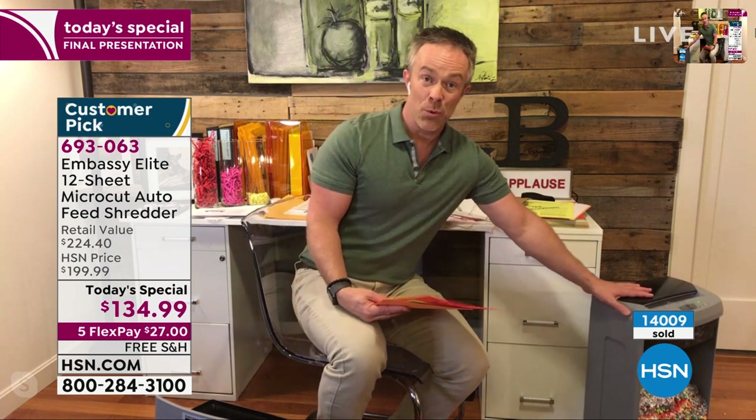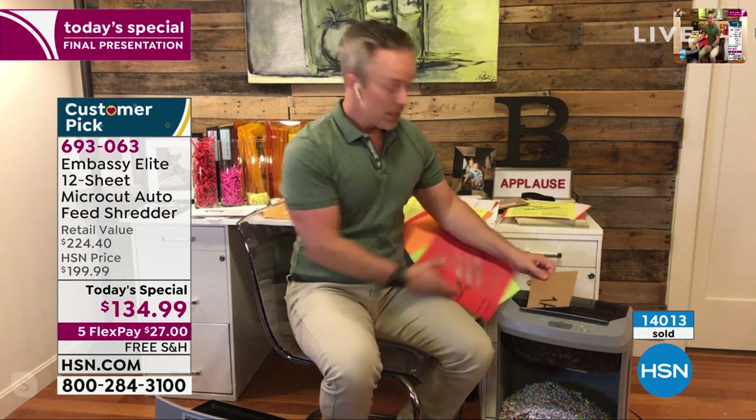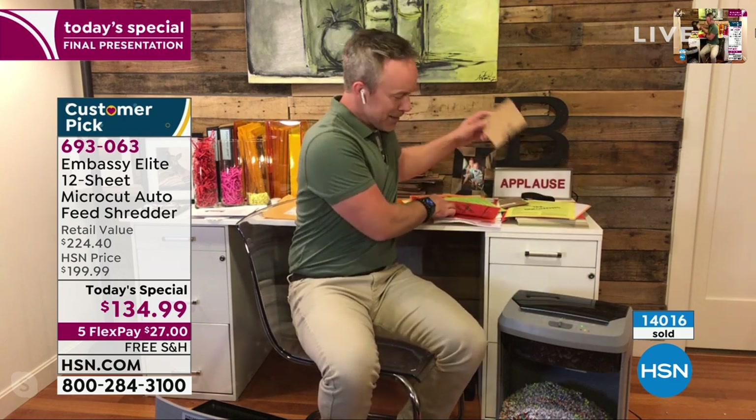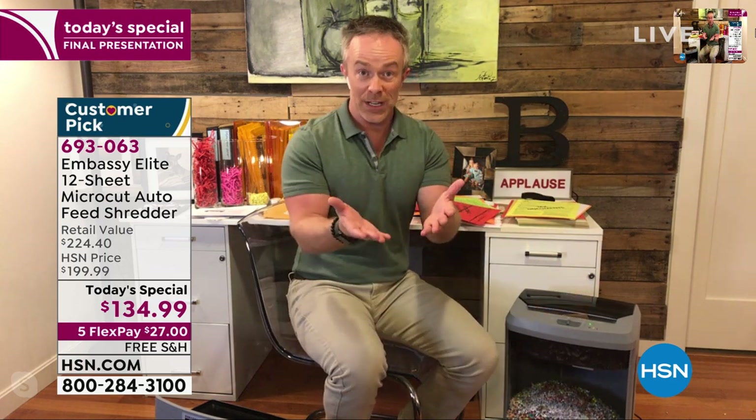The colors are nice and pretty so maybe you'll leave it out and use it more — the more you use it, the less likely you'll be an identity theft victim. You can roll it away with the casters, and because it's a Today's Special it ships for free. You can recycle the box but shred that mailing address label. We also give you a care package which includes six lubricant sheets — instead of getting oils all over your hands, you just put the envelope right inside the shredder.